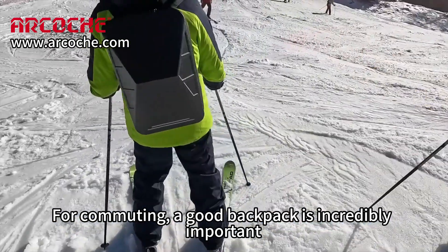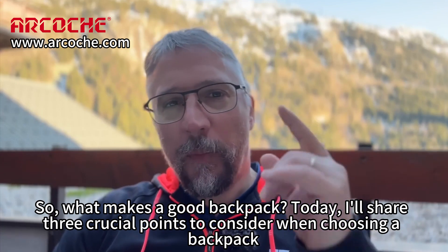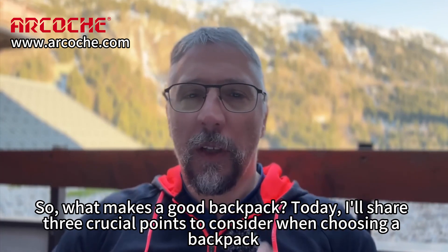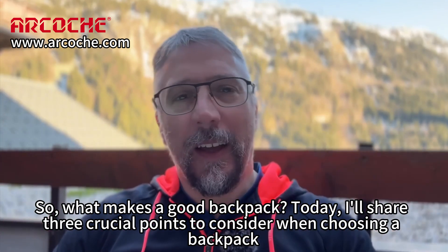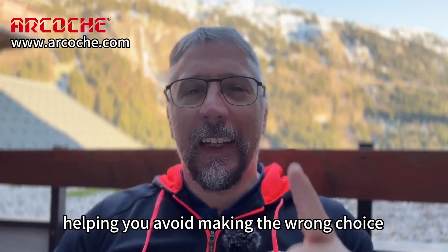For commuting, a good backpack is incredibly important. So, what makes a good backpack? Today, I'll share three crucial points to consider when choosing a backpack, helping you avoid making the wrong choice.